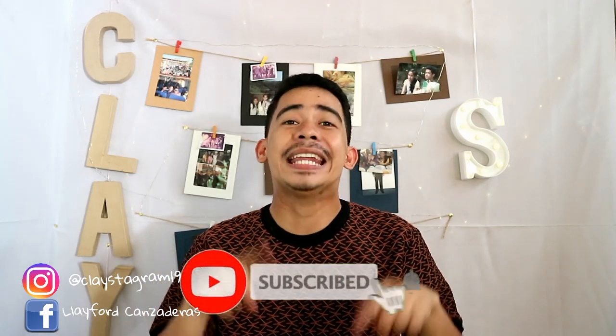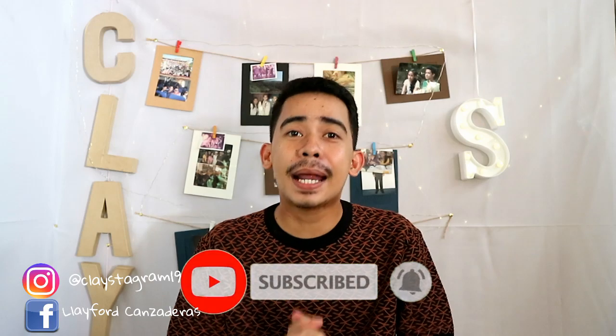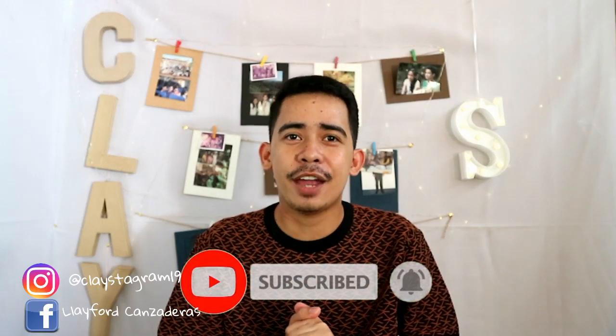But before we proceed to the video, please make sure to subscribe down below and hit the notification bell so you stay updated on every upload. Disclaimer: what I'll be showing is based on my opinion, places I've visited, and what I've seen on social media. So I ranked these attractions based on my opinion. Without further ado, let's get started.